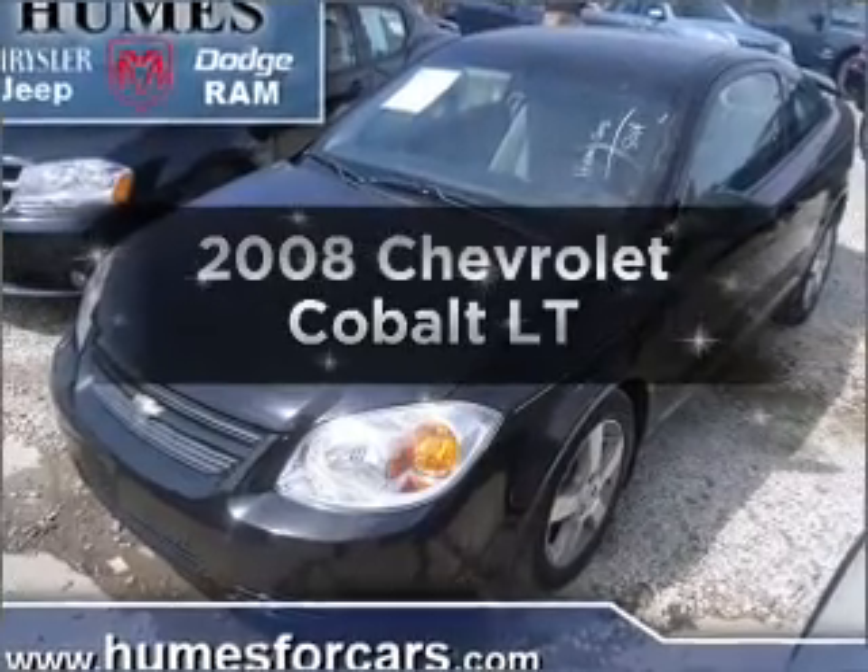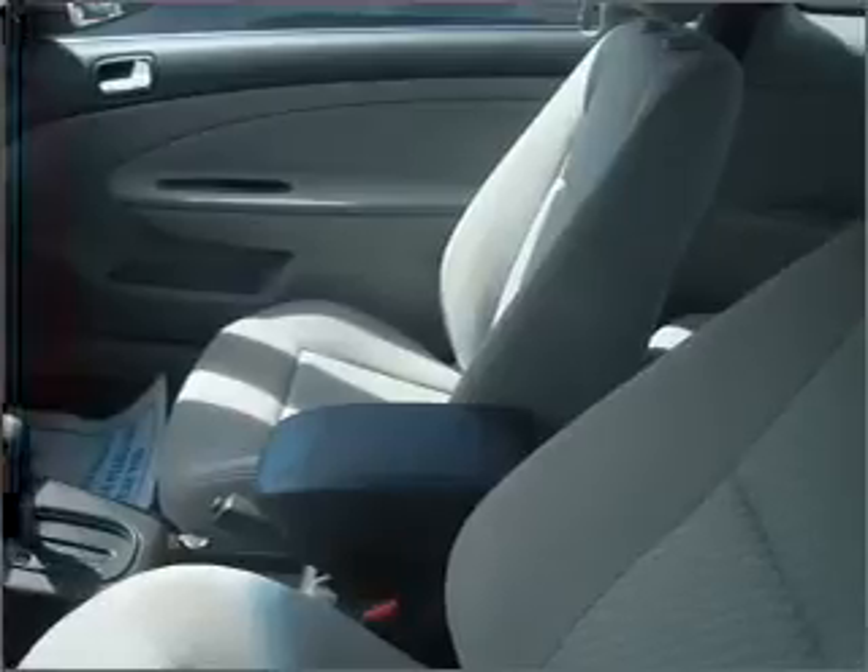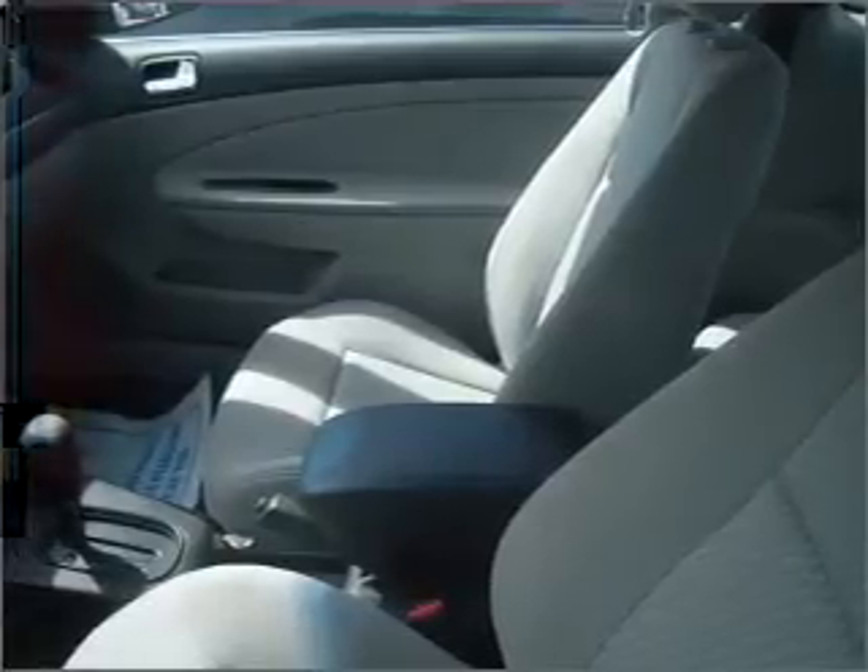Introducing the 2008 Chevrolet Cobalt. Everything you need under one roof with this great vehicle, with an efficient four-cylinder engine connected to a smooth shifting transmission.